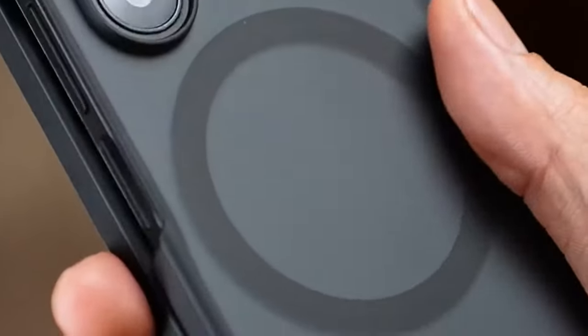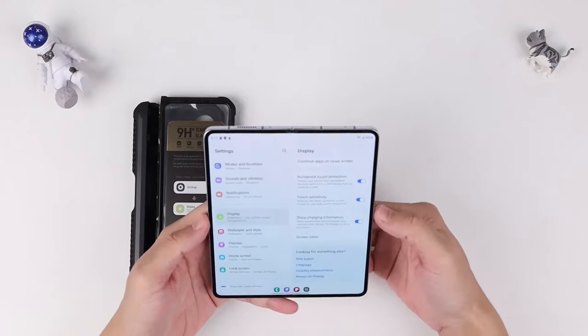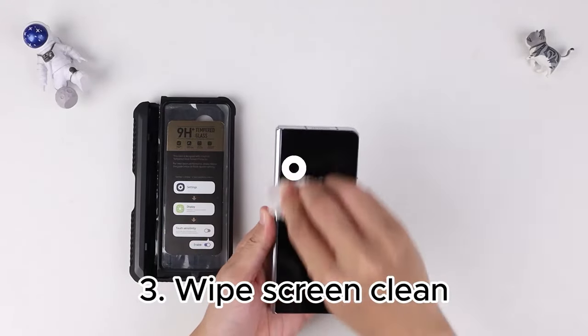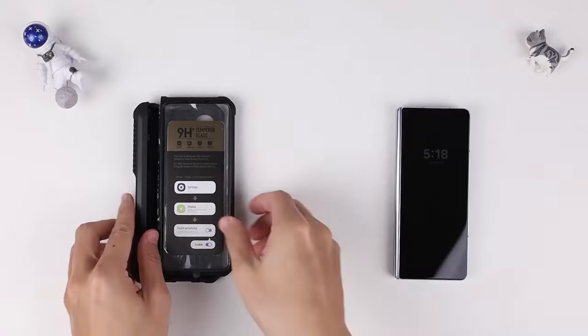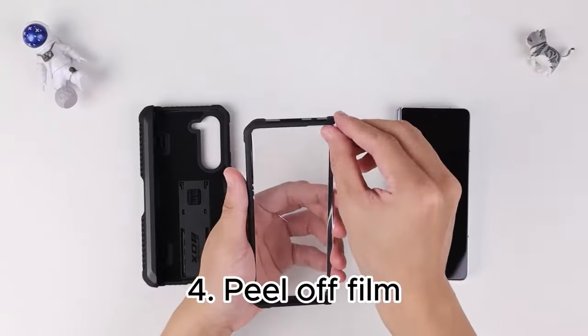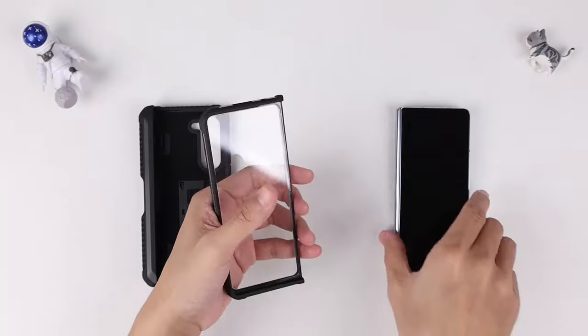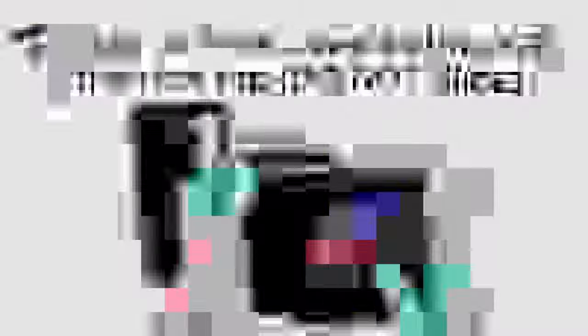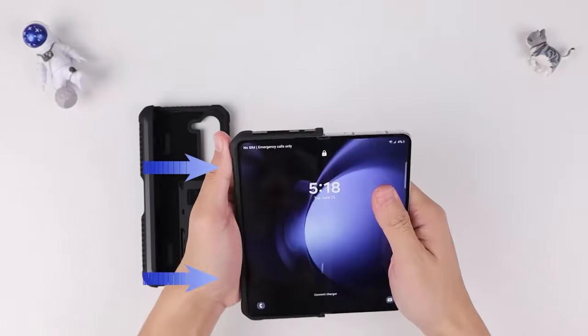With its stunning design and cutting-edge technology, protecting your investment is crucial. From rugged options to sleek, stylish designs, there's a case for everyone. Whether you prioritize durability, aesthetics, or functionality, the right case can enhance your device experience. Stay tuned as we reveal our top picks that stand out from the crowd. Trust us, you won't want to miss it. So let's get started.